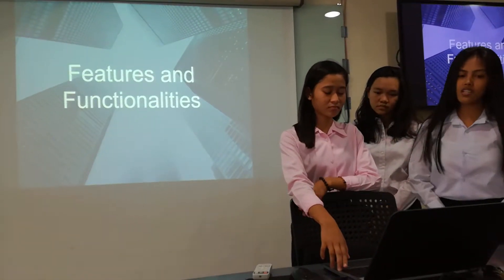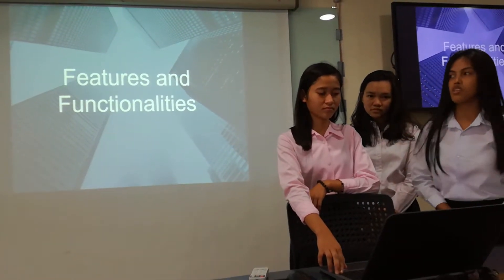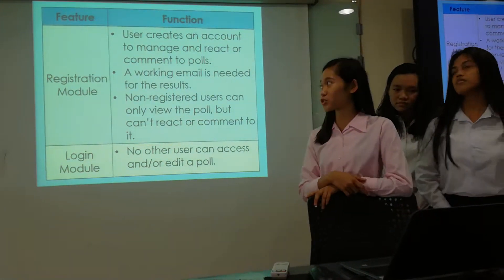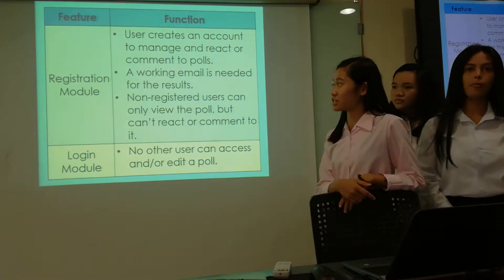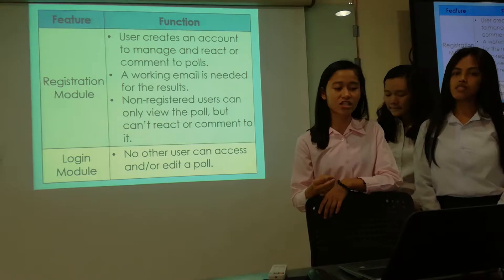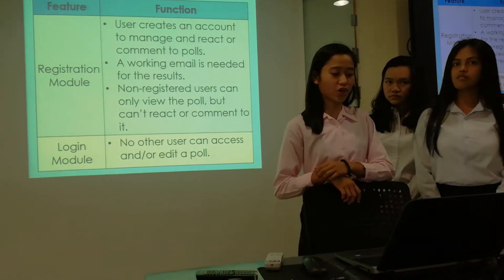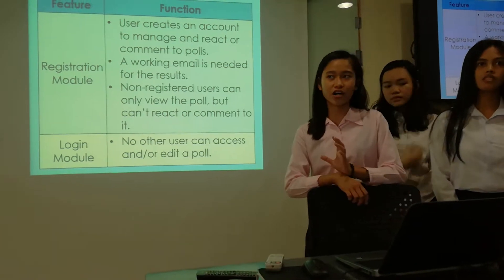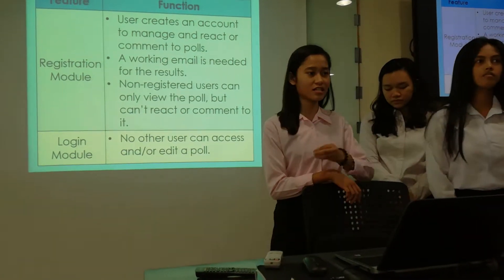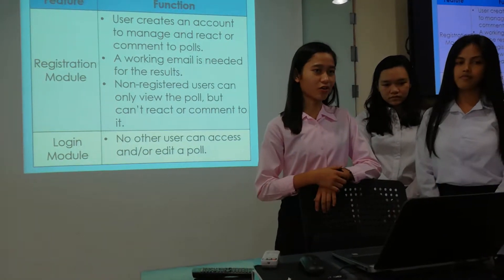For further explanation of the features and functionalities, here is Julie Gurrio. The first feature of our project is the registration module. This is where the user creates an account to manage and react or comment on posts. For registration, a working email is needed, and the result is sent to the maker when it is already done.